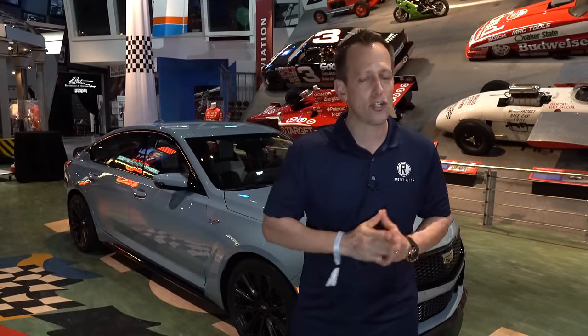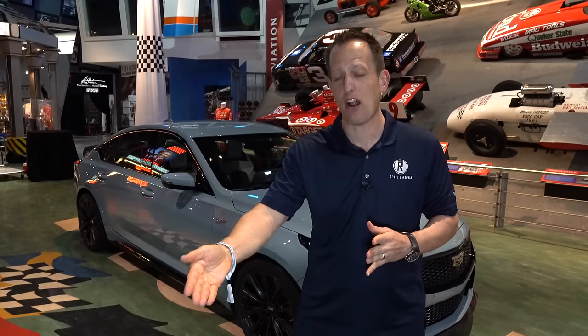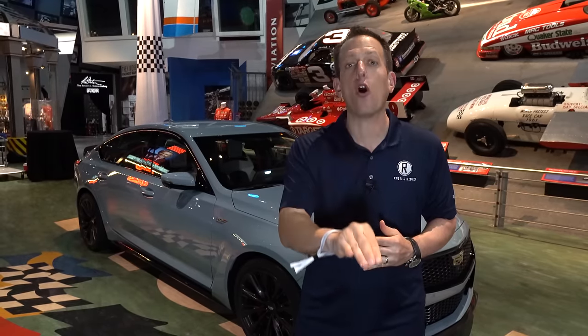Cadillac has been bringing that extra level of performance to their vehicles. When they came out with the Blackwing, a lot of people were shocked because not only did it bring supercharged power, but it brought more horsepower than ever seen at the time in an LT4. We all know now that the Escalade V is the outright winner with the most horsepower out of that LT4 supercharged V8.